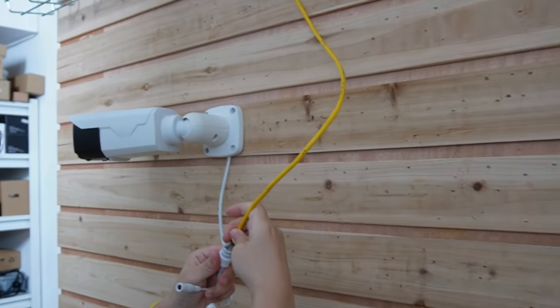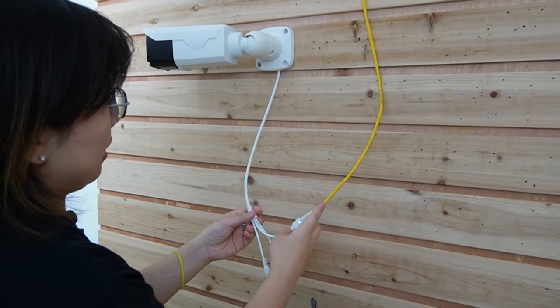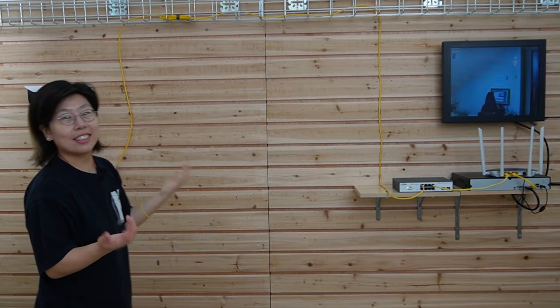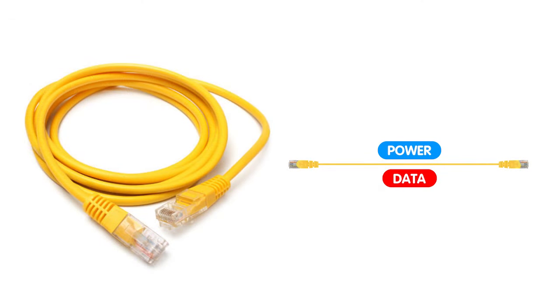Now let's come over to the edge and plug it in here. It will power up the camera and send data at the same time. The indicator lights are coming on — let's wait for the image to show up. Here we go. I'm going to wave my hand — you can see this is a live video. The connection is pretty simple, and it's using PoE technology, which allows both power and data to be transmitted over a single Ethernet cable, eliminating the need for a separate power supply.